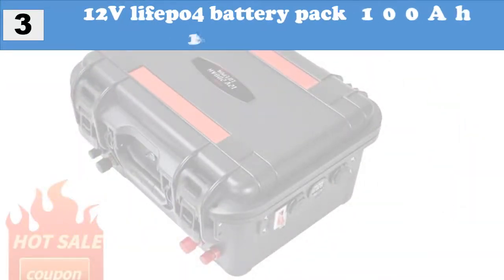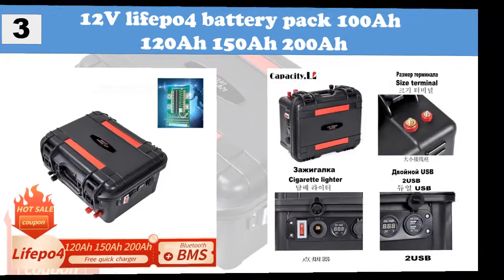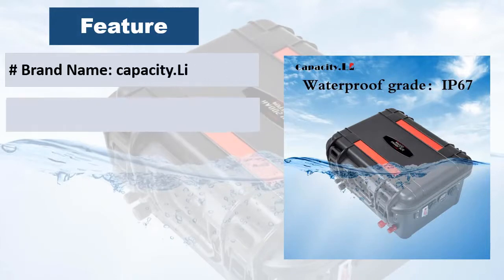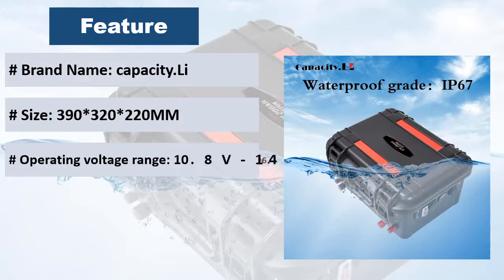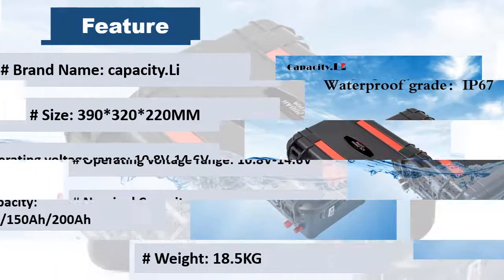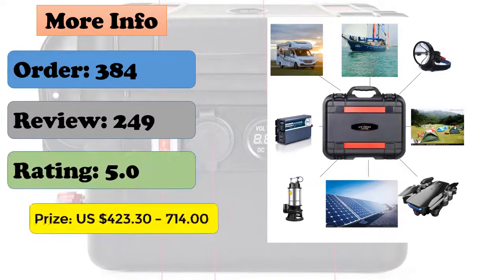At Number 3: 12V LiFePO4 Battery Pack available in 100Ah, 120Ah, 150Ah, and 200Ah. Brand: Capacity.LI. Standard voltage: 12 Volts. Case material: PP Waterproof Case. Output terminal: Red Positive and Black Negative. Features include easy to carry, lightweight, large capacity, high power, long working time, long life, safety and environmental protection. At least 90% of remaining power retained within 6 months.